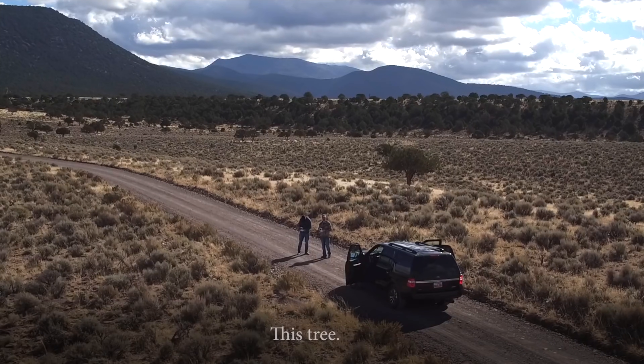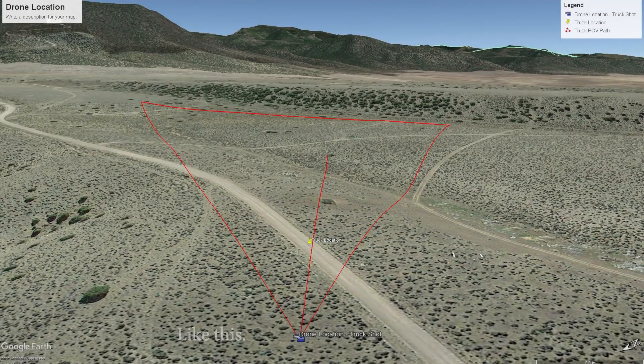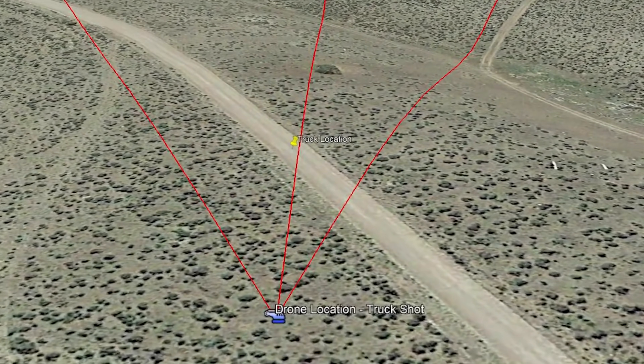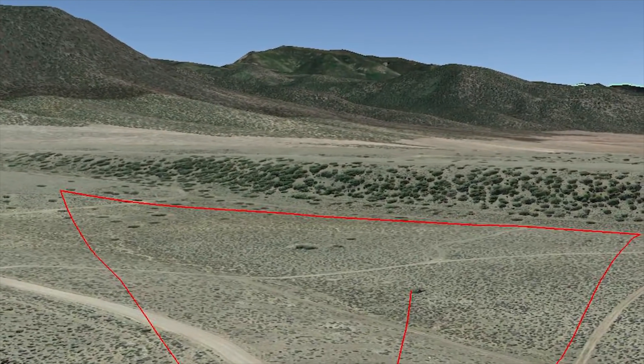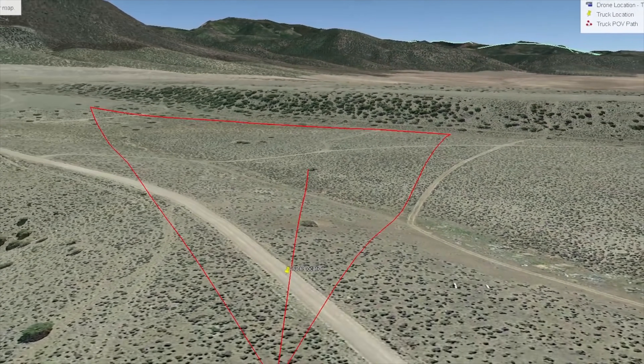This demonstrates the true beauty of a crowdsourced investigation. Rob takes a few objects — these three trees and this pathway — and pulls it up on Google Earth. He's able to show the exact location where the drone operators, Sam Shortek and Jimmy Chappie, are standing. He's also then able to show where the drone was flying when it encountered the UAP.